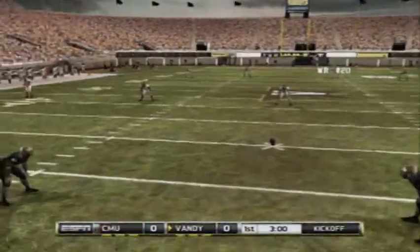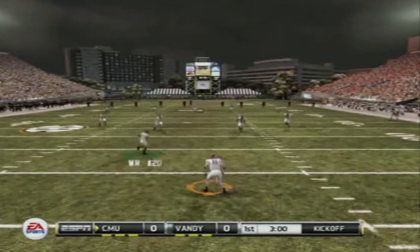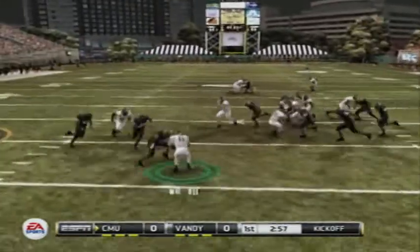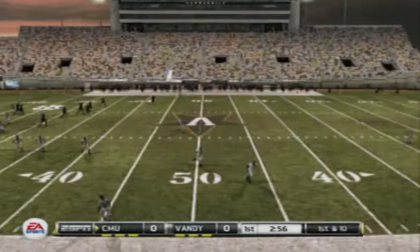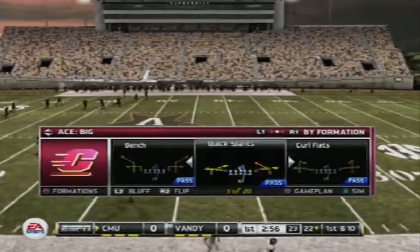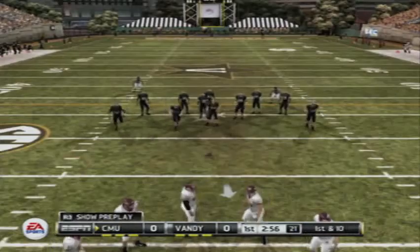Today's game is also brought to you by Reese's Peanut Butter Cups, the perfect combination of chocolate and peanut butter. We'll see how this game plays out as they get ready for the opening kickoff. Caught at the 8, makes it to the 22-yard line. This one feels like it's going to be a great ball game. This drive will start at the 22.